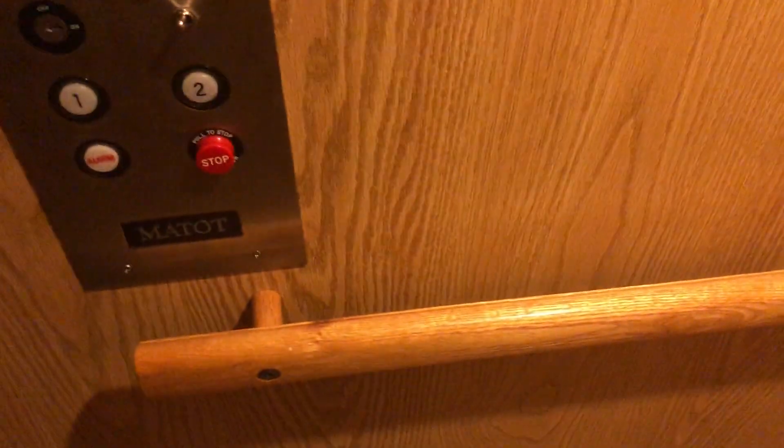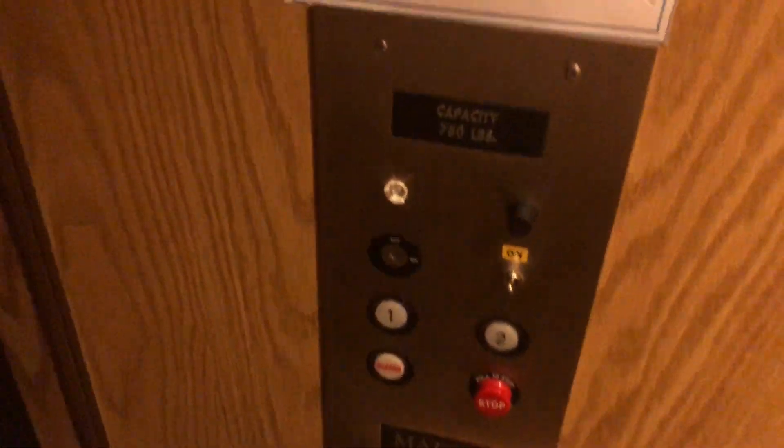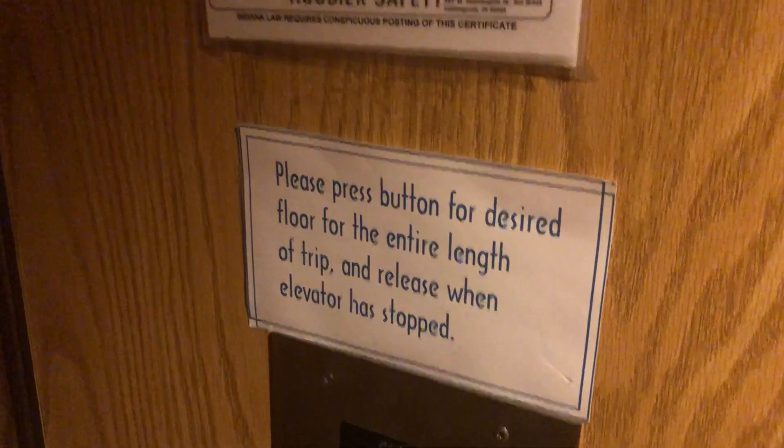All right, let's close it up. That's interesting. That's constant pressure, that's interesting. But it has an interior door. Oh, the light turned out, that's weird.